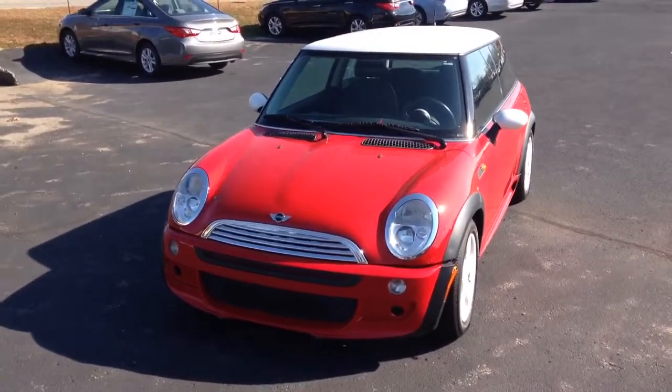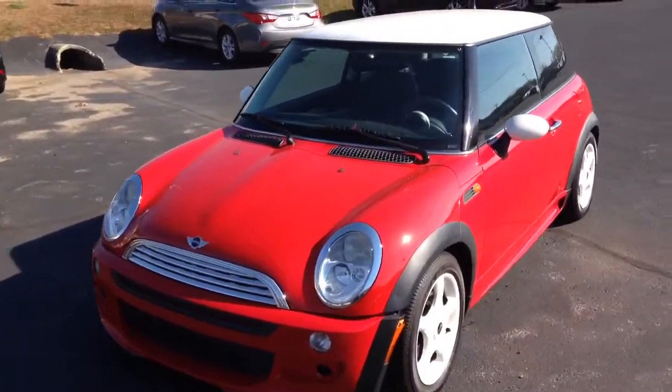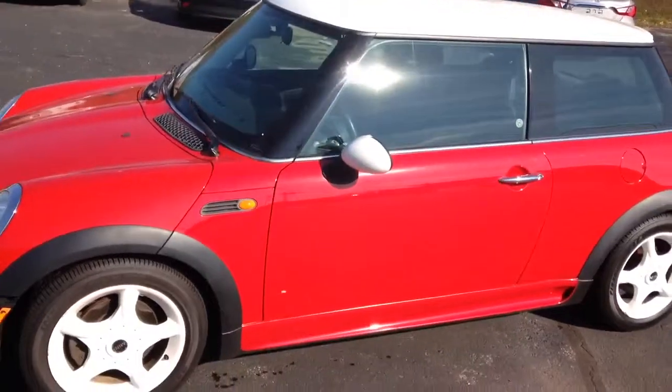Hi Deb, Todd from Wild Hyundai here. I was just taking you on a personalized video tour of the 2002 Mini Cooper you had requested information about.